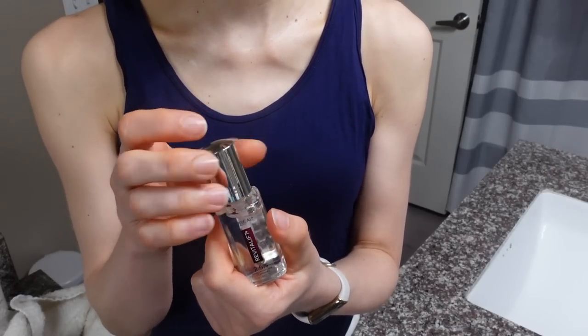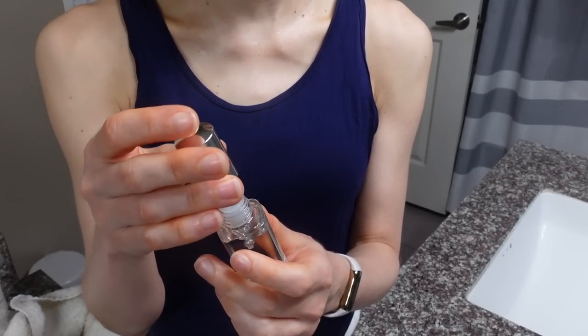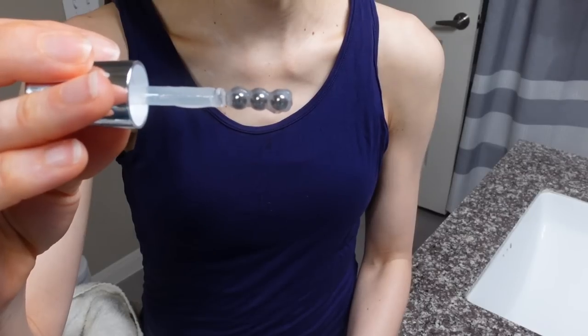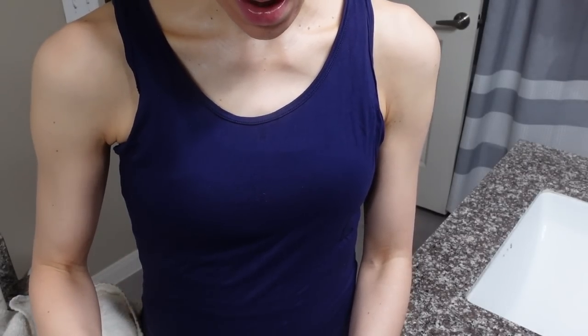I purchased it because I've been really intrigued by the applicator - it's like these rolling balls. You roll it underneath and then like over your eyes. So you get the cooling rollerball action and it deposits the serum.